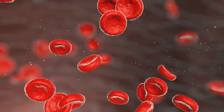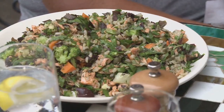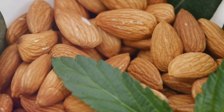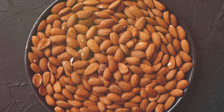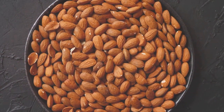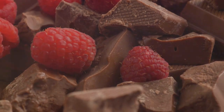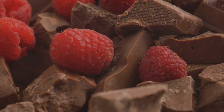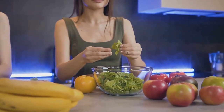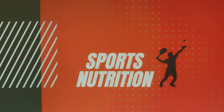Iron is crucial for oxygen transport throughout the body, a process essential for tissue repair and regeneration. Lean meats, beans, lentils, and spinach are good sources of iron. Magnesium is involved in over 300 enzymatic reactions in the body, including muscle and nerve function, blood sugar control, and blood pressure regulation. Dark chocolate, avocados, almonds, and spinach are good sources of magnesium. By incorporating these mineral-rich foods into your diet, you'll be providing your body with the essential building blocks it needs to support optimal healing and recovery.